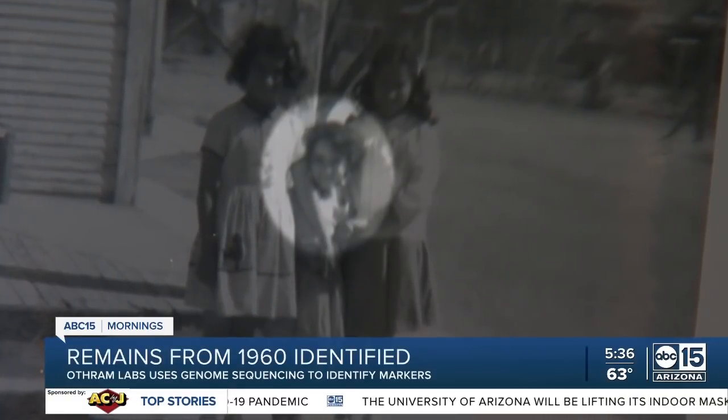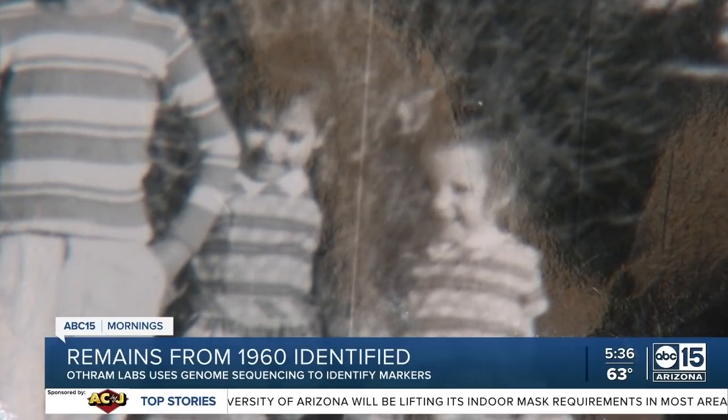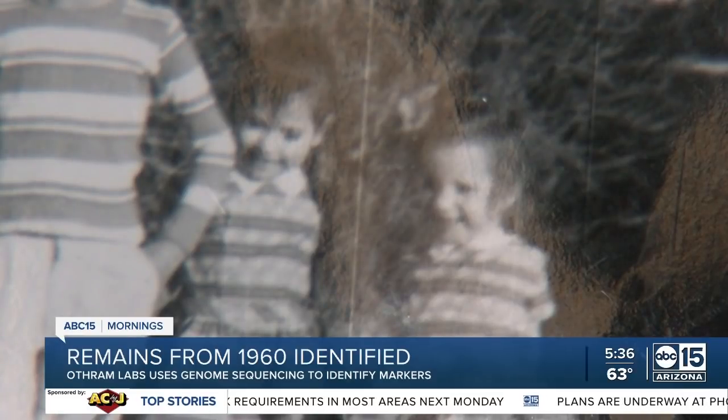If you've left DNA at a crime scene, it's not if you'll get caught — it's when you'll get caught. After helping identify Gallegos, Othram Labs is telling ABC 15 they're going to be sticking around here in Arizona for a couple more days to see if they can help out with dozens of other cold cases in our state.